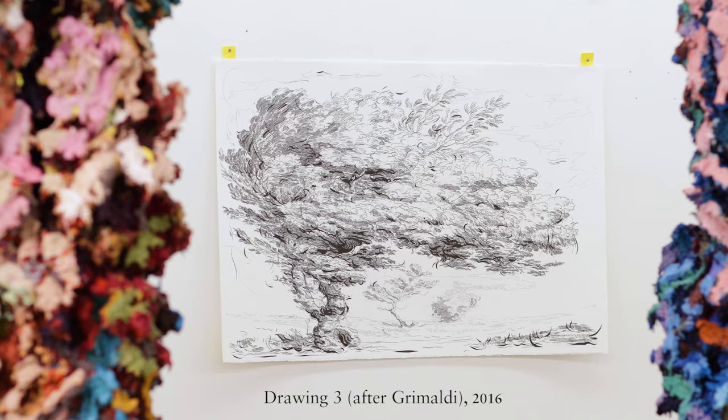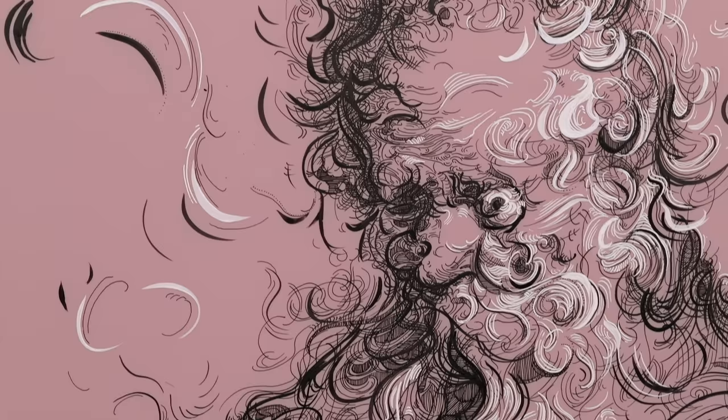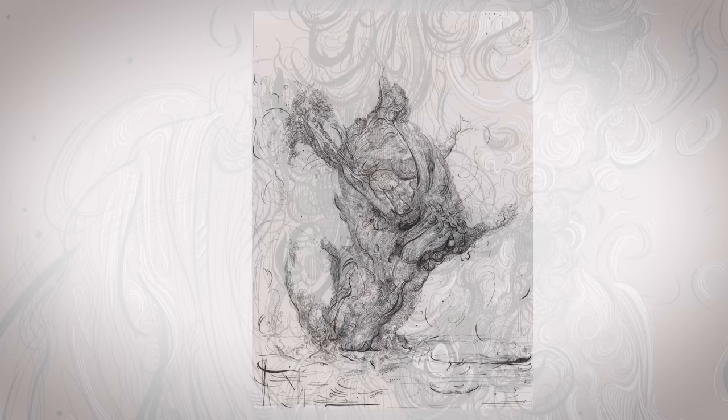When I was a student, appropriation was a very important part of what seemed to be happening in the art world at the time. The idea that we can only communicate if we borrow ideas and borrow language from other people was the fundamental structure I thought my work should be about.